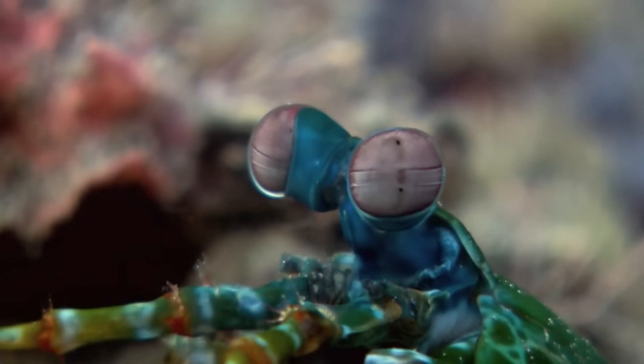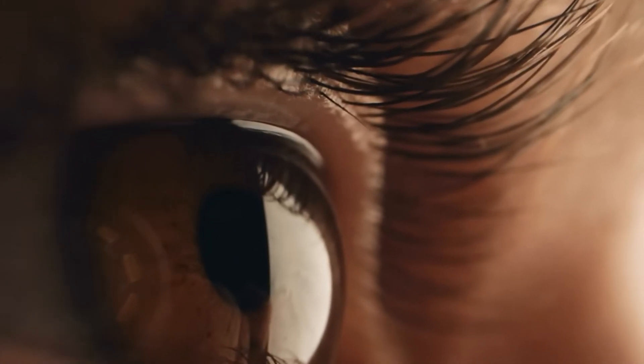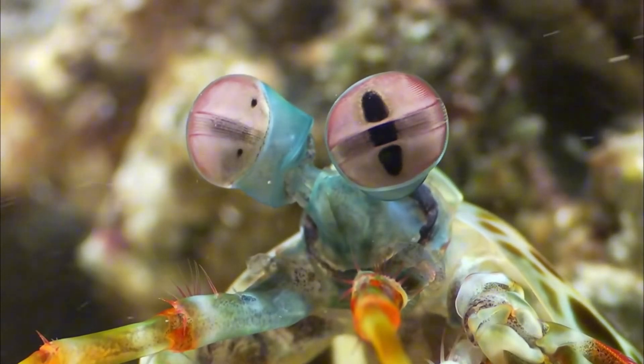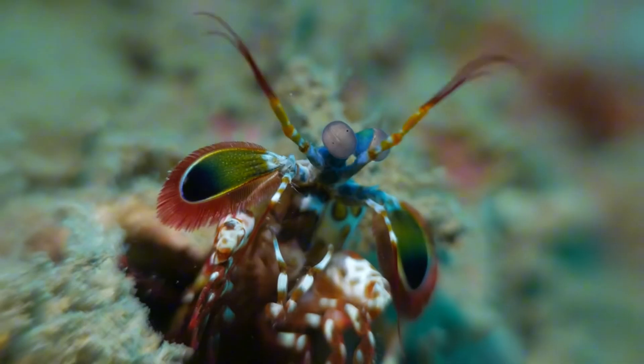And if that wasn't impressive enough, its eyes are on another level. While humans have three color receptors, mantis shrimp have 16, letting them see colors we can't even imagine, including ultraviolet and polarized light.